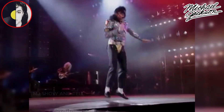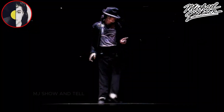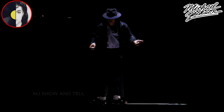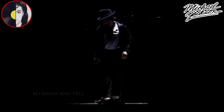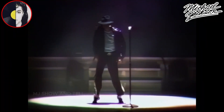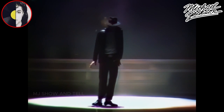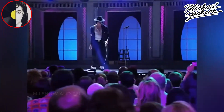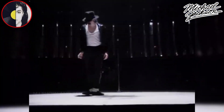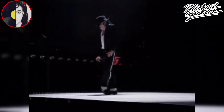Side Slide. Michael Jackson's side slide, often referred to as the side glide, is a dance move that he popularized and became one of his signature moves. This move involves a smooth and seemingly effortless glide or slide to the side while maintaining a rhythm and groove with the music. The move gave the illusion that Michael was walking forward but in reality he was sliding sideways. It is a visually impressive and memorable dance move that showcases Michael's exceptional talent and creativity as a performer.